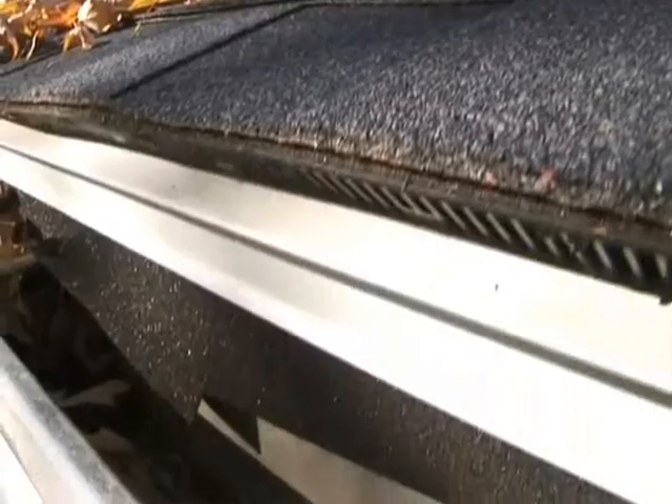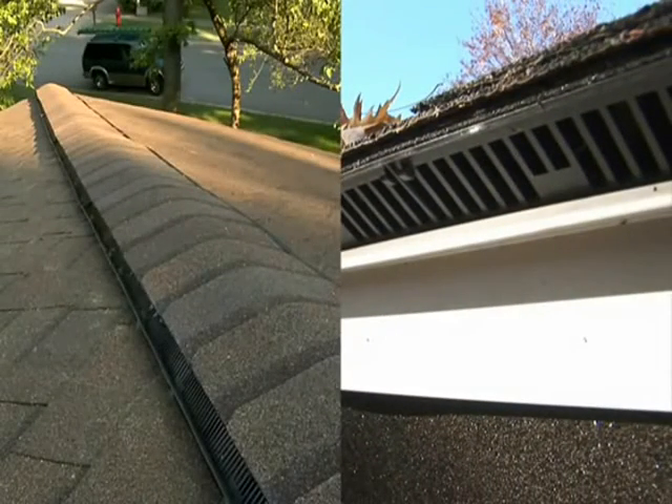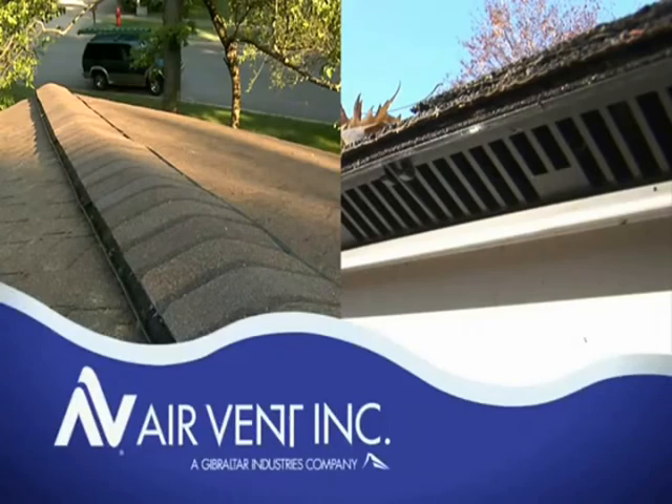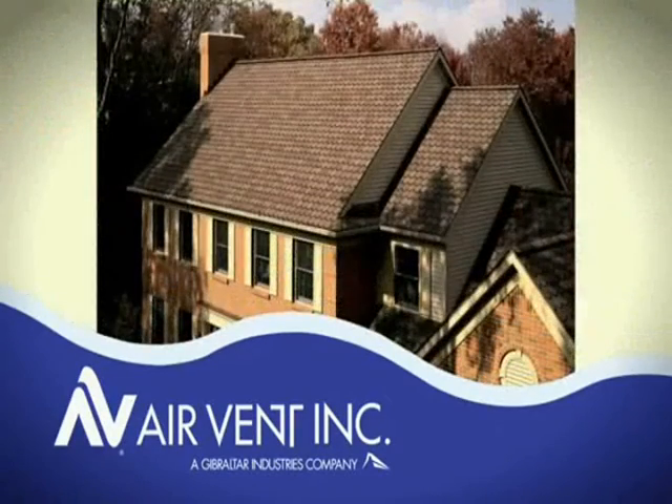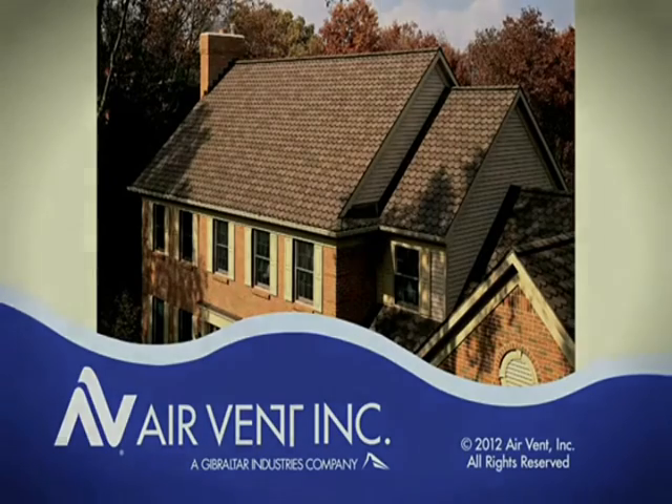Air Vent continues to be on the leading edge, providing innovations like the Edge Vent and Hip Ridge Vent. For a balanced attic ventilation system that works, trust Air Vent products for beautiful looks and proven performance.